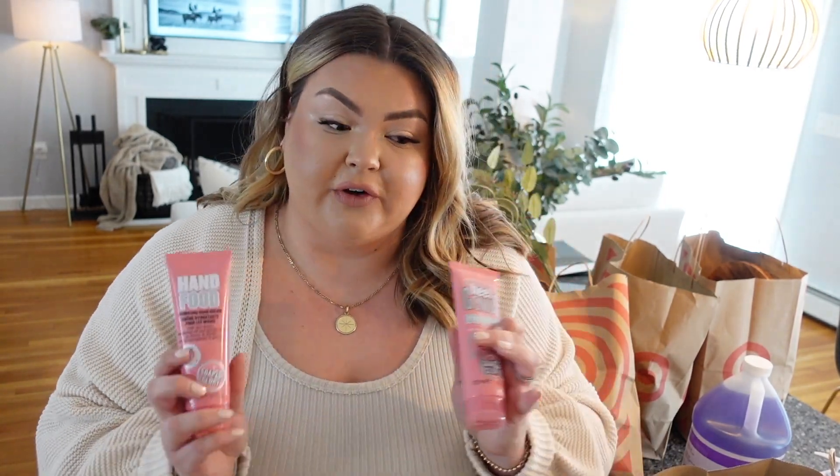Who else is just so dry right now? We are in the dead of winter, very very dry. So I got the Soap and Glory Hand Food and also the Heel Genius. I've used Hand Food before — their products are so good and pretty affordable. I also got the foot cream because my feet are dry from winter. There's nothing like putting on a good foot cream, slipping on some socks, and going to bed — your feet just get so soft.